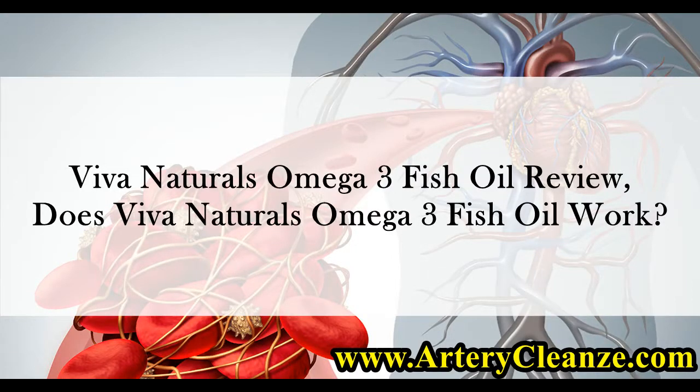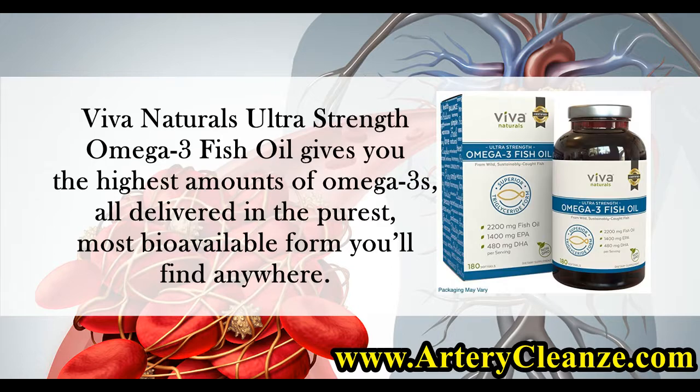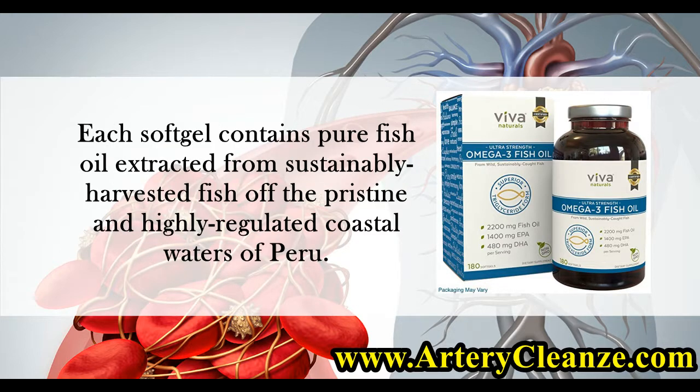Viva Naturals Omega-3 Fish Oil Review. Does Viva Naturals Omega-3 Fish Oil Work? Viva Naturals Ultra Strength Omega-3 Fish Oil gives you the highest amounts of Omega-3s, all delivered in the purest, most bioavailable form you'll find anywhere. Each softgel contains pure fish oil extracted from sustainably harvested fish off the pristine and highly regulated coastal waters of Peru.